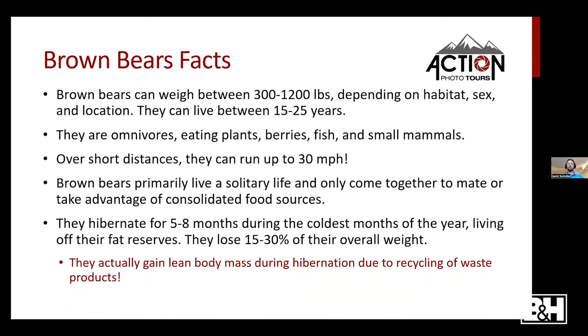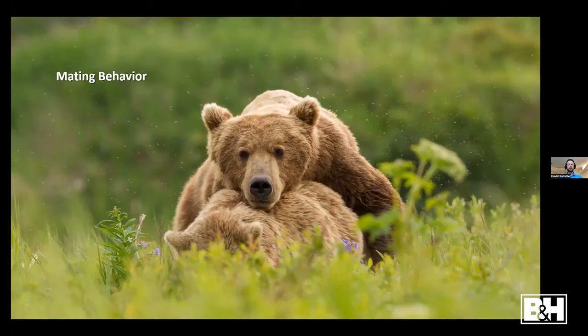Brown bears hibernate for five to eight months during the coldest months of the year, living off fat reserves. Before hibernation they eat enormous amounts of food to accumulate those fat buildups, and during hibernation they lose 15 to 30% of their overall weight. What's really interesting is that they actually gain lean body mass during hibernation — urea is converted into nitrogen byproducts that increase muscle mass. The medical community is intensely studying this because it has implications for preventing muscle atrophy in humans.